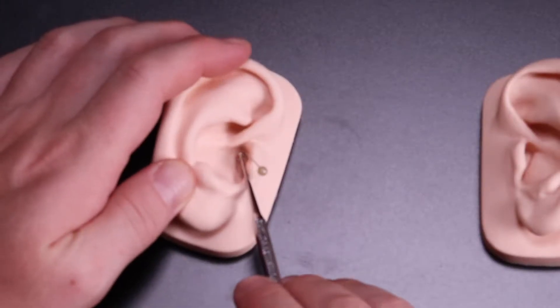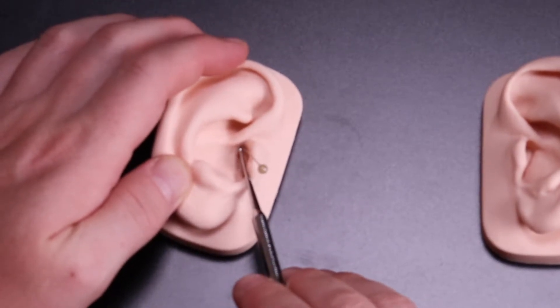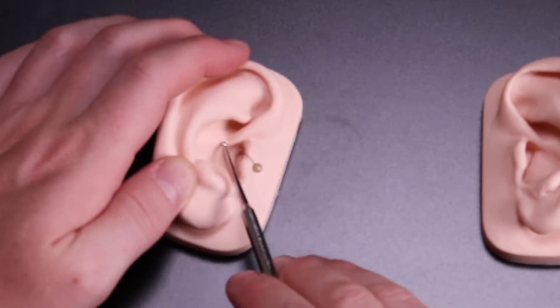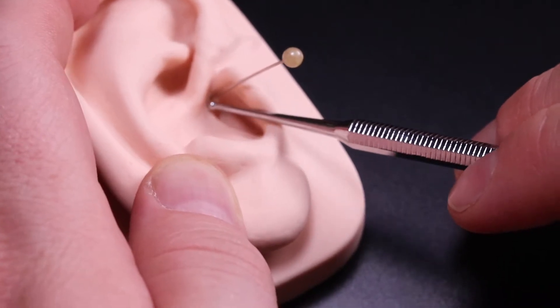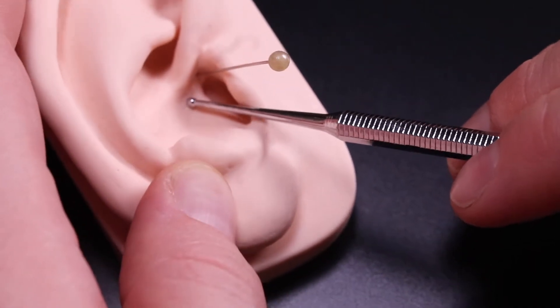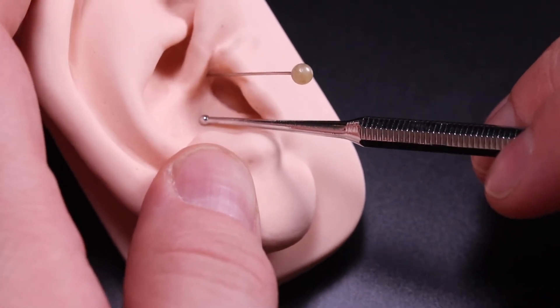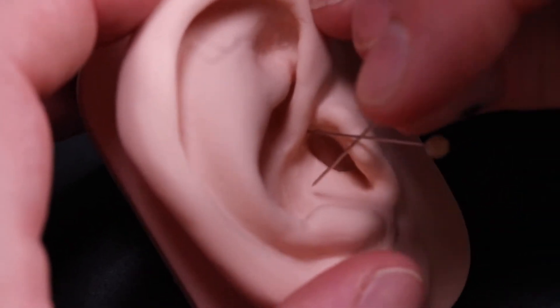The respiratory system starts at the throat point, and this time instead of wrapping around the root of the helix we come down toward the lower concha. This is the trachea, then the bronchi, and into the lung area. The lung is the deepest point in the lower concha.